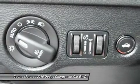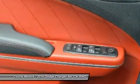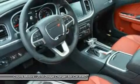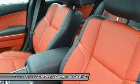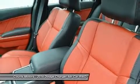The Charger helps you maintain control and protect your passengers with more than 80 available safety and security features, including lane departure warning with lane keep assist, full-speed forward collision warning plus with crash mitigation, adaptive cruise control plus with full stop functionality, advanced brake assist, and more.